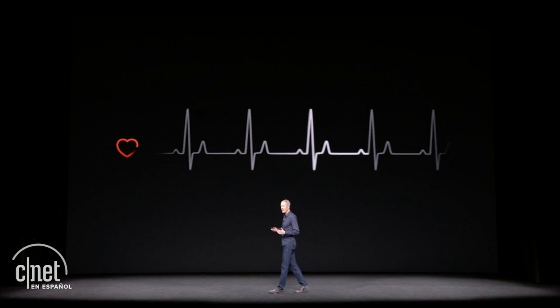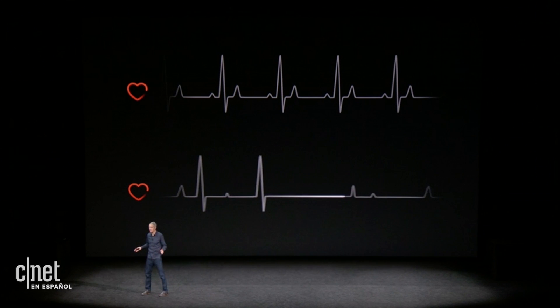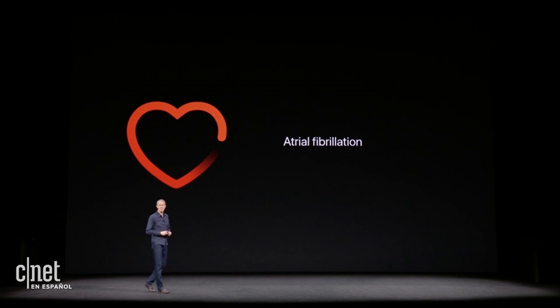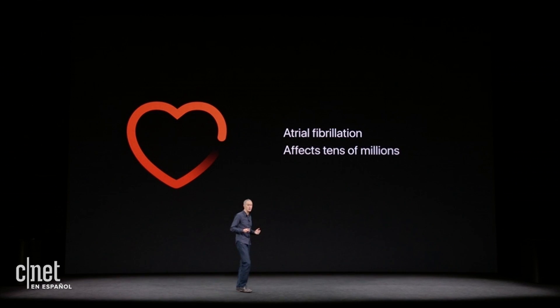And the third thing we're doing is focused on heart rhythm. A regular heart rhythm has a familiar pattern, but when your heart beats irregularly, it's called an arrhythmia. It doesn't mean it's beating too fast or too slow — it just means it's beating out of its normal rhythm, and that can cause problems. The most common form of serious arrhythmia is called atrial fibrillation, or AFib, and it affects tens of millions of people and is a leading cause of stroke.